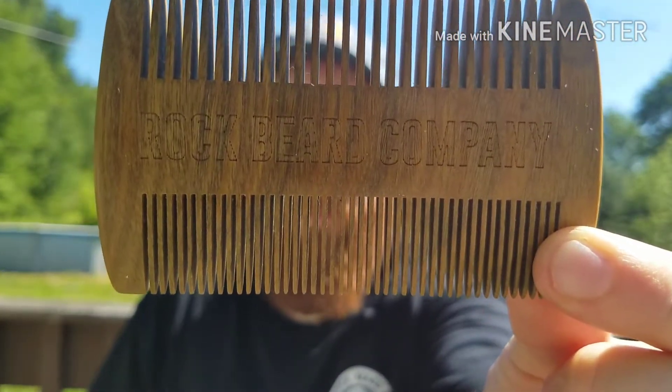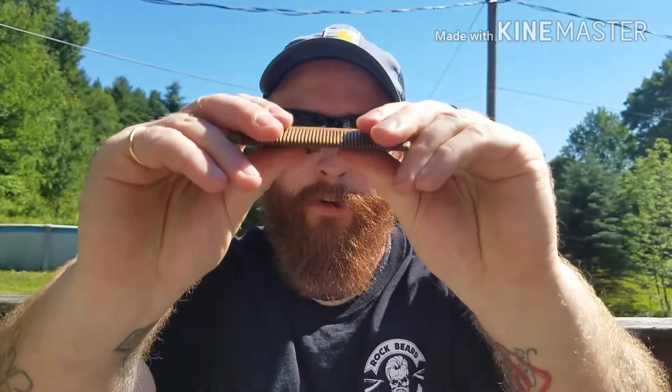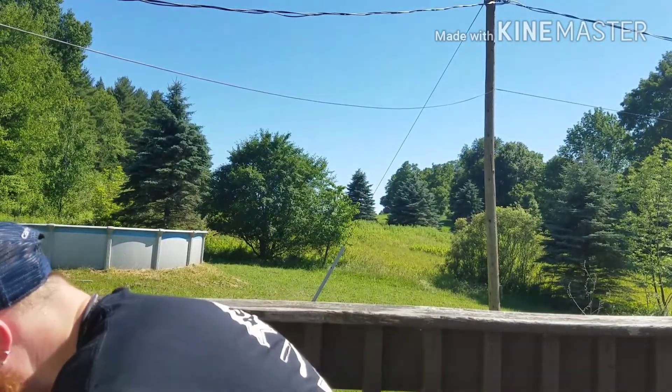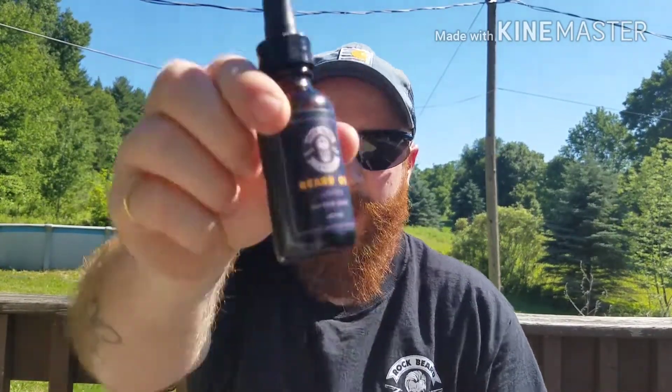There's the comb — it's got the company name etched into it. Very sturdy, durable comb. I'm putting pretty good pressure on it and it's not doing anything, not even budging. Does a good job in the beard, goes through nice. Thank you Matt — let's get right into the good stuff.